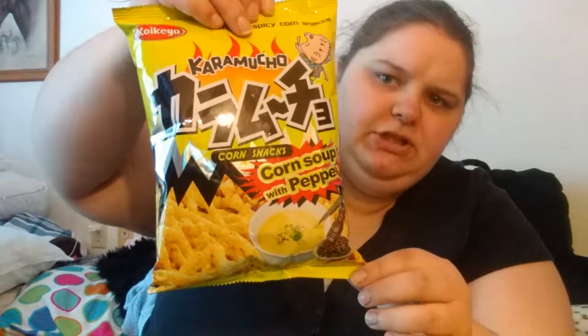This is a snack that looks like it could be chips. It says corn soup with pepper — it looks like it might be spicy, but I don't know. All I can read on this one is chocolate chip, but it looks yummy. I haven't had any of these yet.